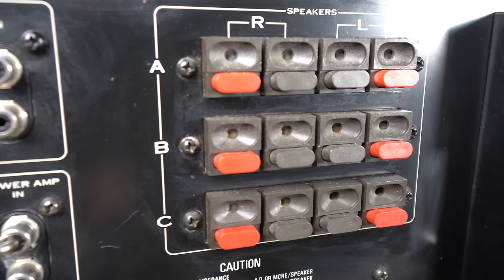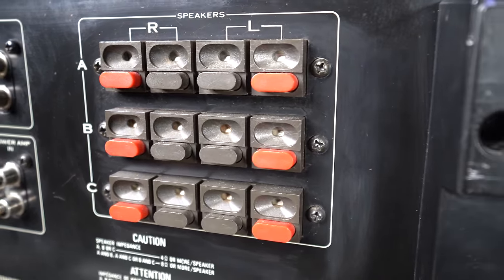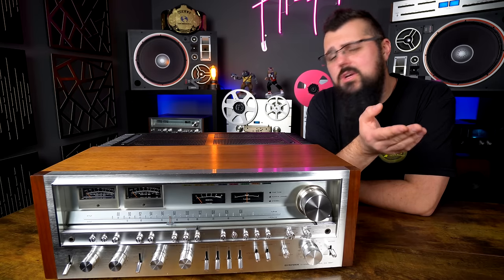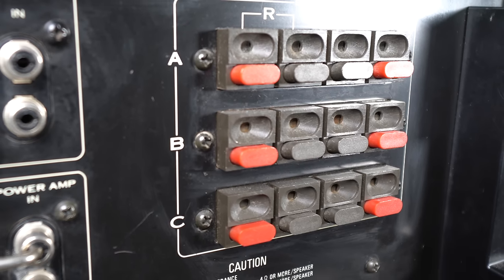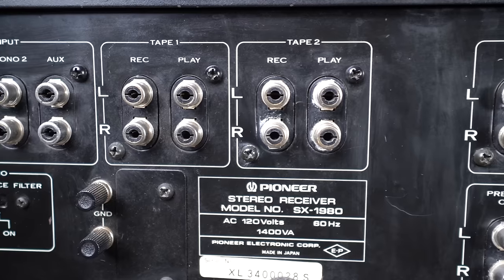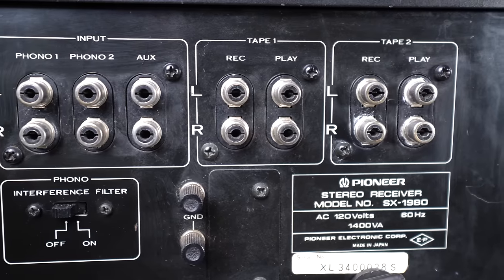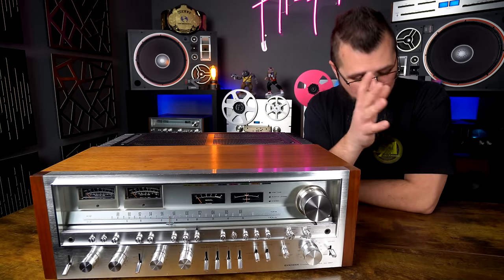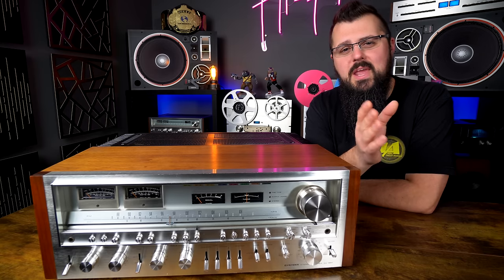Now let's talk about the connections on the back. Unlike some other Pioneer receivers, this one can take a fairly heavy gauge speaker wire — anywhere from 16 up to 12 gauge — into the terminals. You can hook up three pairs of speakers; the terminals are laid out very neatly on the right side, easy to reach from either the side or the top. As for inputs, they're on the top left side, which is also easy to access since this receiver is likely sitting on top of a dresser rather than inside a cabinet.